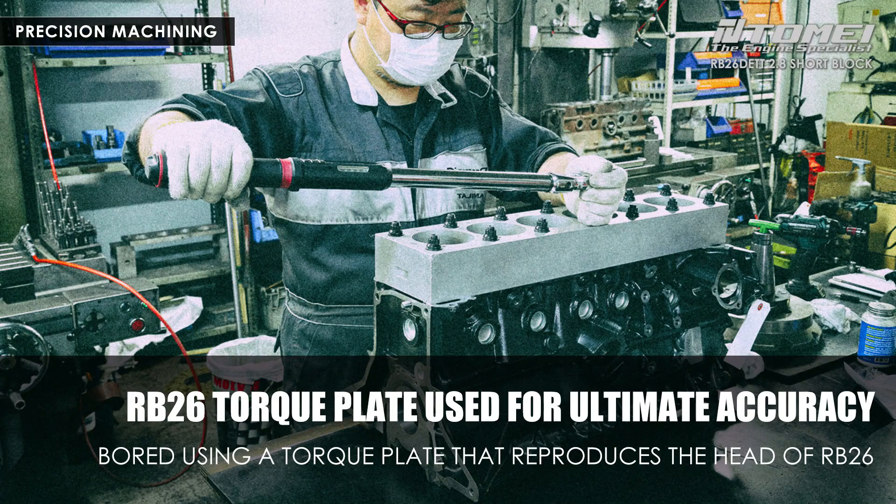A torque plate dedicated to RB26 is attached before beginning the actual machining work. If an actual cylinder head were left attached, the blade of the machine would not go through, so a torque plate with holes like this is used. This torque plate is thick and heavy as shown in the photo, and reproduces the actual cylinder head of the RB26 as much as possible. Machining is then performed with outstanding precision after tightening the ARP studs to the specified torque.